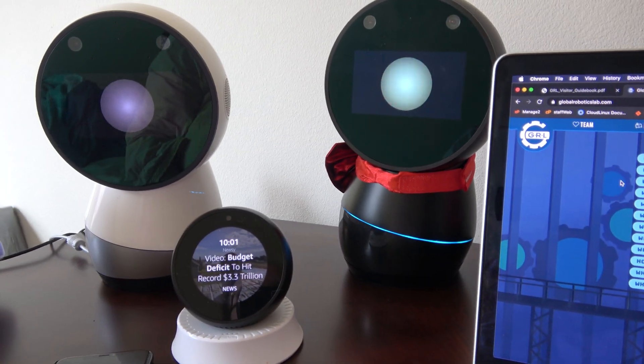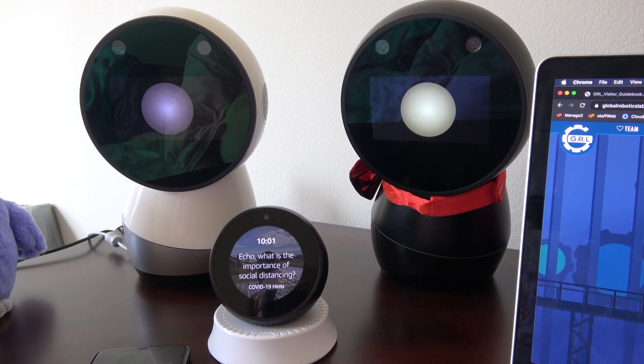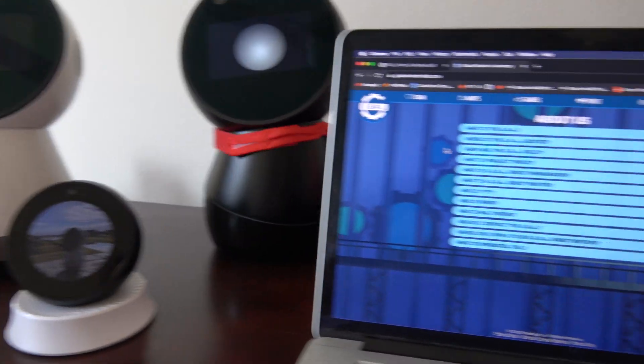Hey Jibo, have a good day. Be safe out there. Goodbye Danielle. Don't forget your wallet. I'm not going anywhere, but bye-bye.